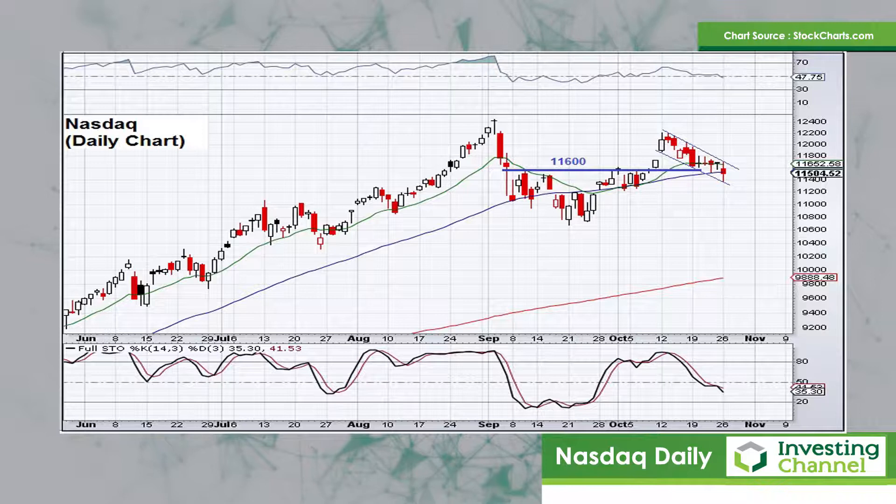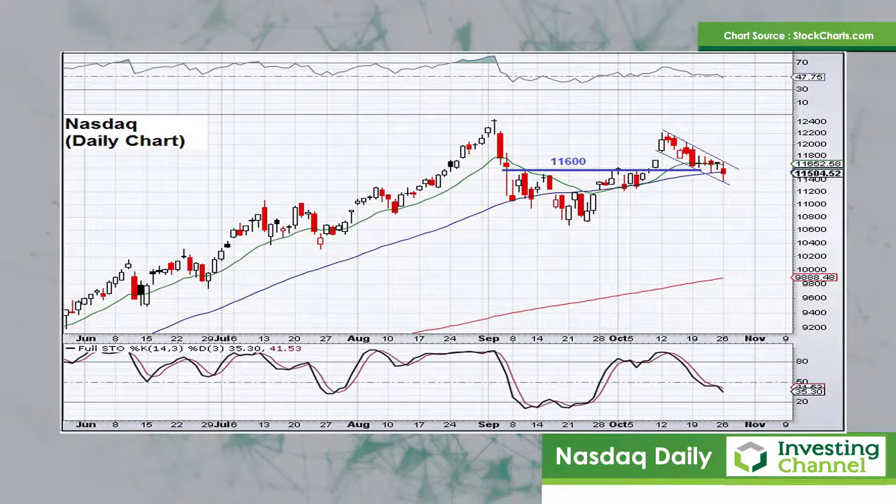There's a downward sloping channel evident, and the price would need to break out above the top of that channel to reinstate the bullish bias here.